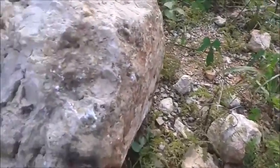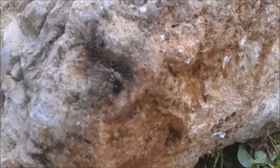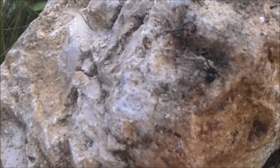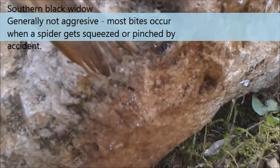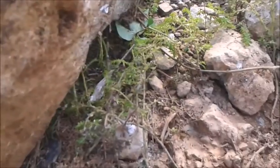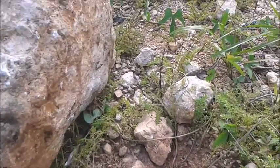On the underside of the same rock, we found... that's a black widow. Just hiding out, hanging out. These guys, on the other hand, are quite dangerous. It's alive — I'm trying to show the red violin shape under its belly. It's not very good focus on this, sorry. But anyway, that was a good find under this rock.